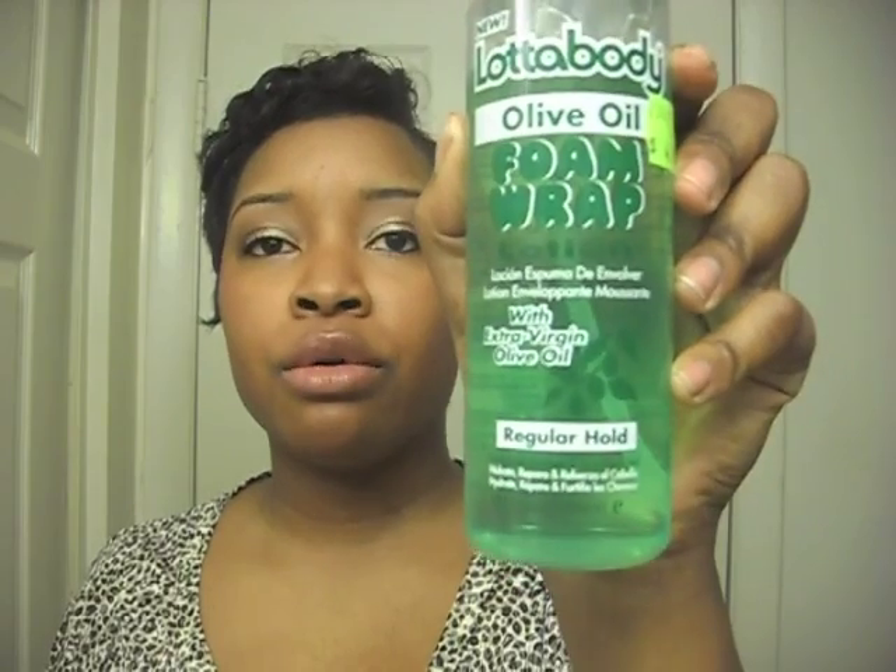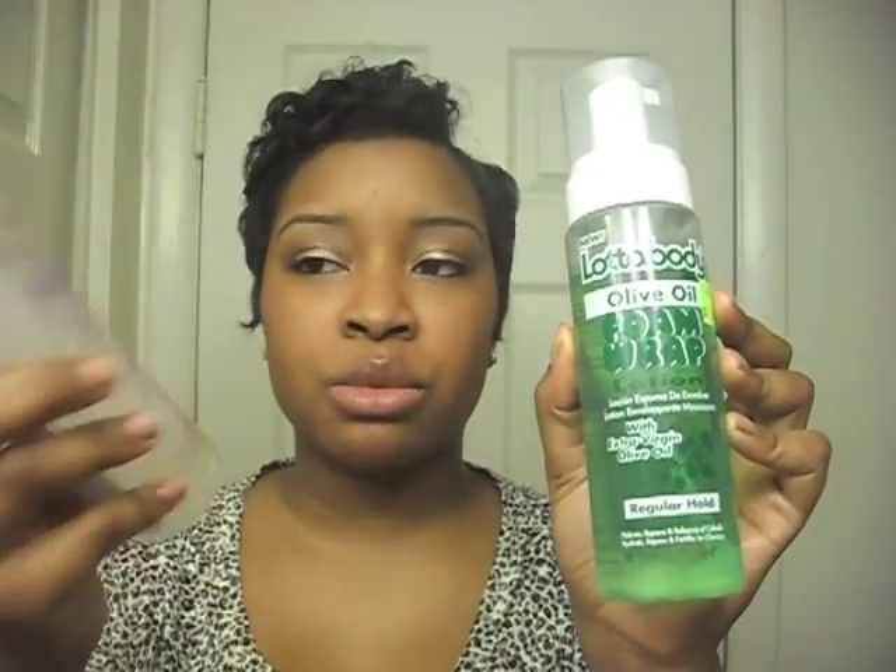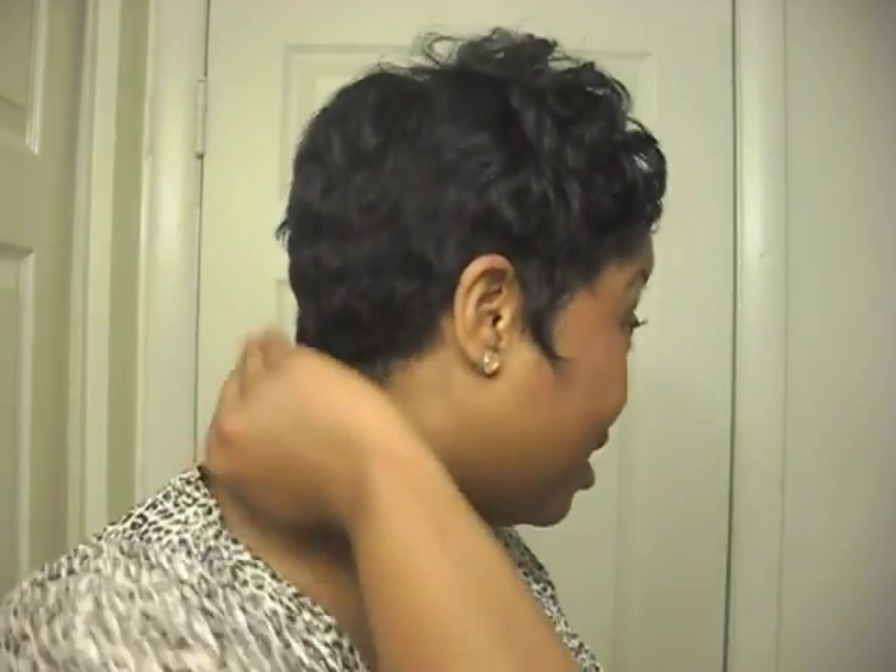So I was at the hair store and I picked up this Lotta Body Olive Oil Foam Wrap. It has a regular hold — pretty much the same as the other one — but it gives me a little bit of moisturizing. I liked the fact that it gave me a little bit of moisture. I think the olive oil in this is great. So what I did with this was the same thing as in my video — I molded everything down with it, including the sides and everything. Then I put just a teeny bit of pudding on the nape.